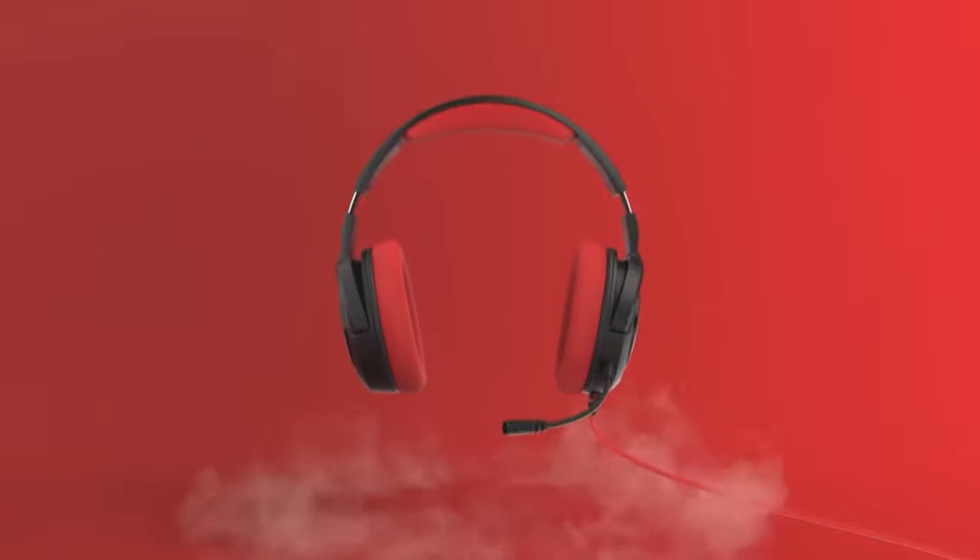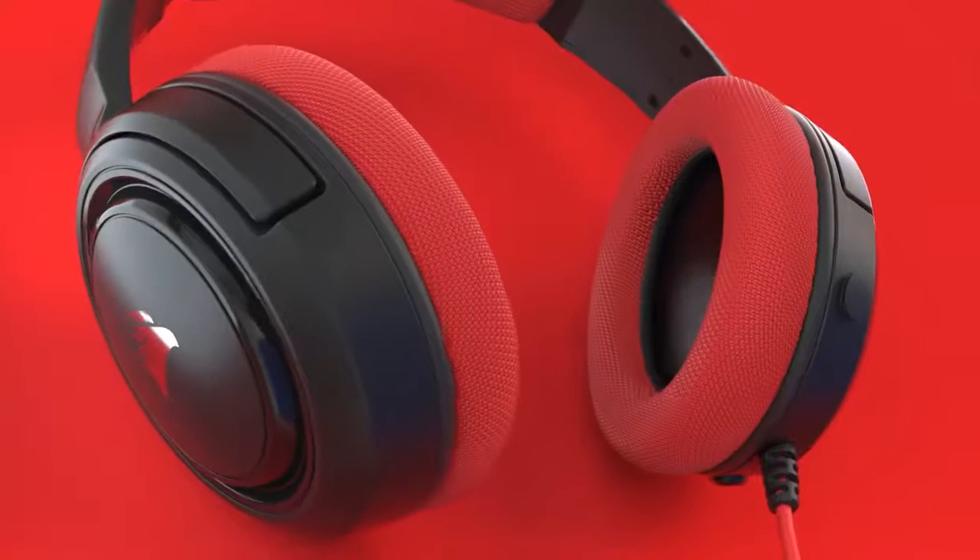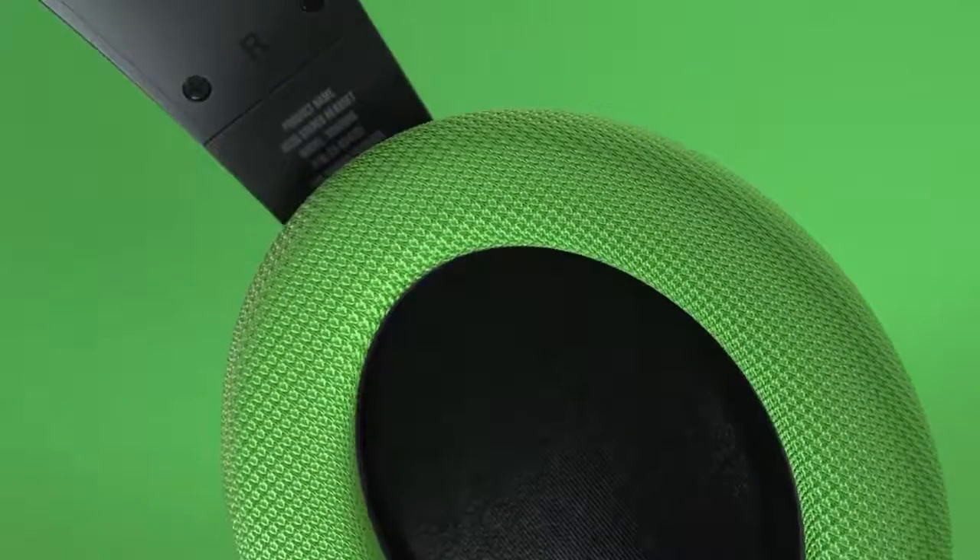Getting a good quality cheap gaming headset, whether it's for PC gaming, consoles, or online matches, or single-player adventure games, can affect how you experience your gaming. But with so many options out there, how do you know which one will work best for you?